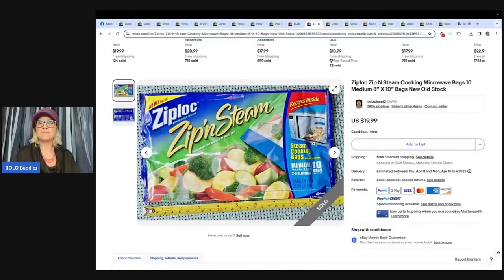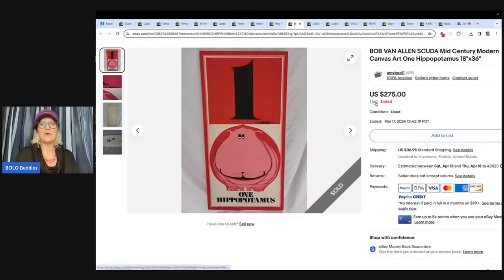The next one I just love — it is a Ziploc Zip and Steam microwave cooking bags. She found new old stock Ziploc steam bags — medium size package — listed it, and two hours later it sold for full asking price. Paid $4, sold for $19.99 plus shipping. Not a huge bolo but better than nothing.